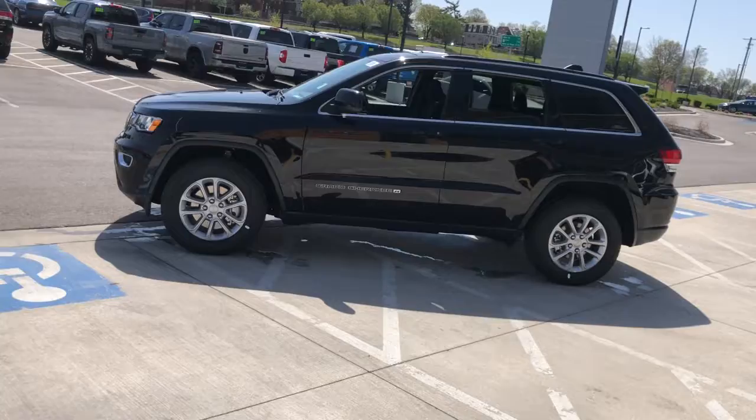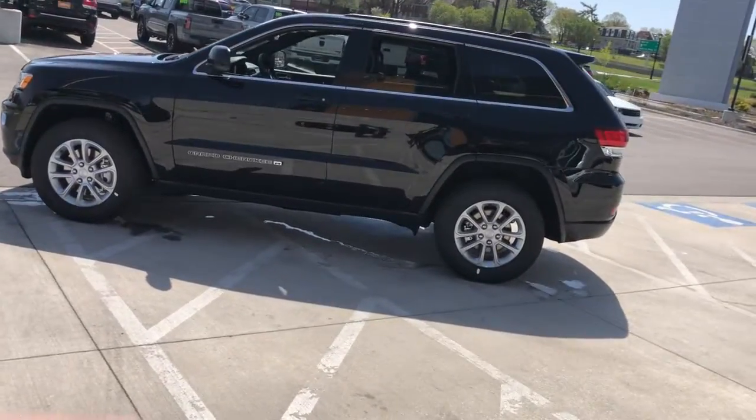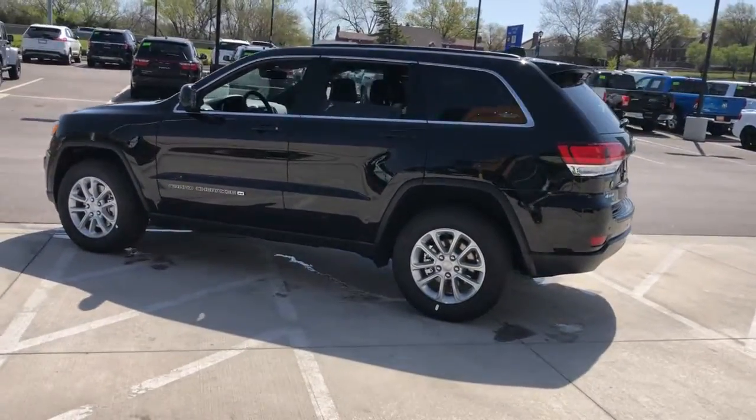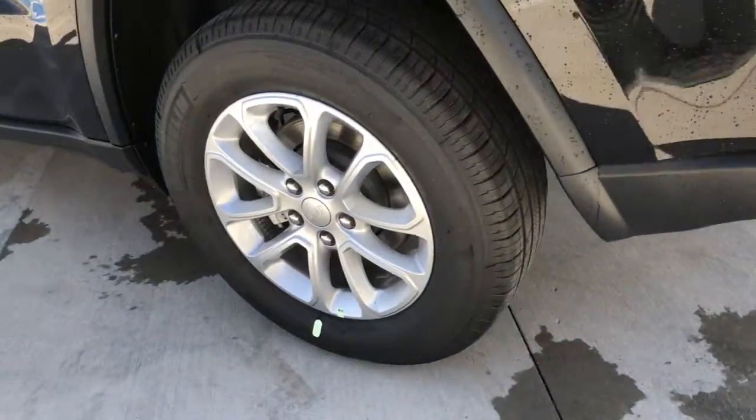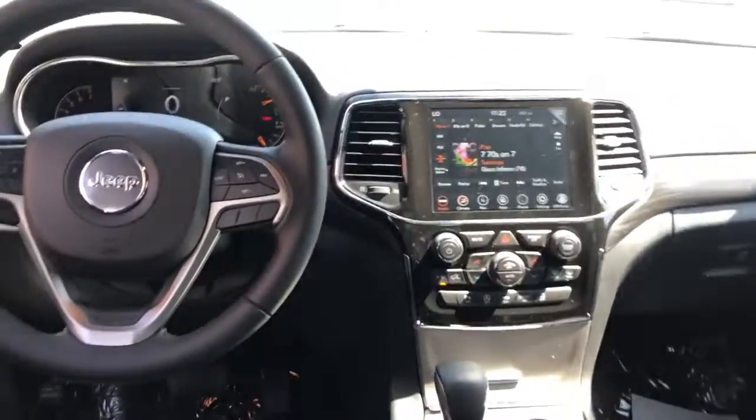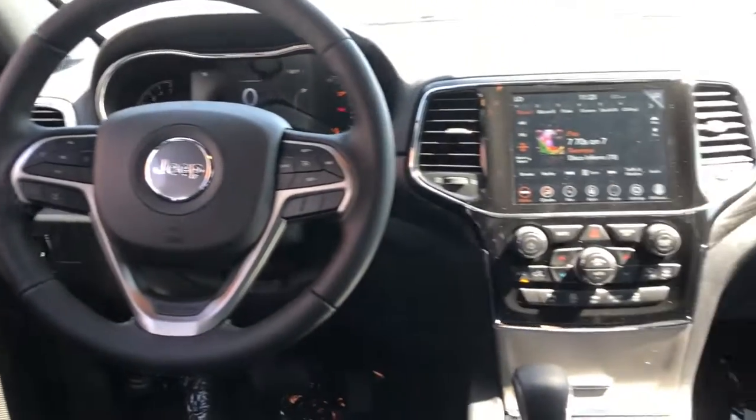These are just some of the great options this vehicle comes with: keyless entry, wood grain interior trim, satellite radio, fog lamps, heated mirrors, iPod/MP3 input, keyless start, backup camera, V6 cylinder engine, and 4x4.